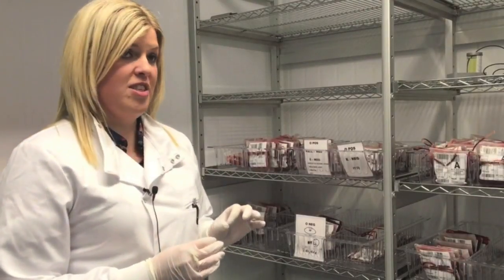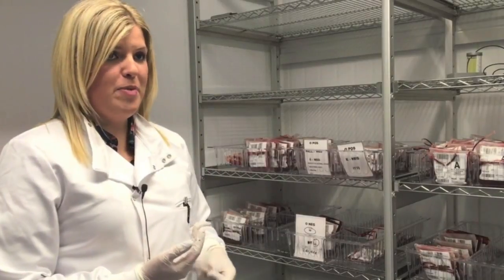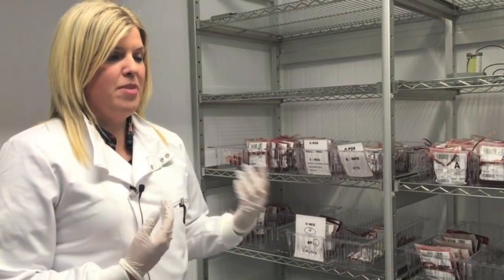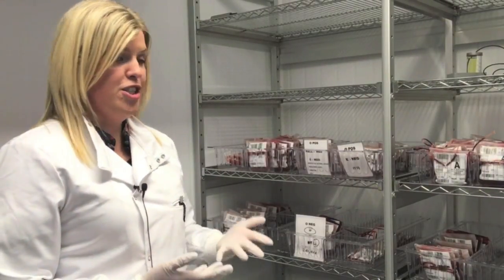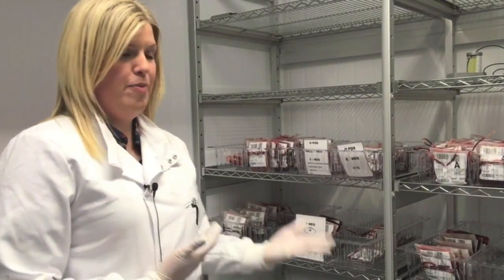We keep only 12 units of O negative blood, and of those we keep 4 for emergency purposes, so if we were to get perhaps a car crash, something urgent, or a massive blood transfusion protocol was initiated, we have blood that we can issue immediately.